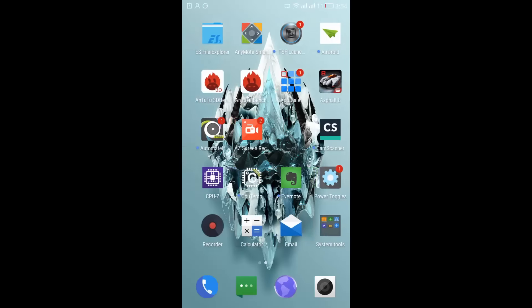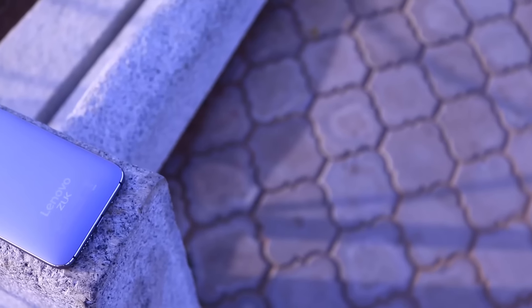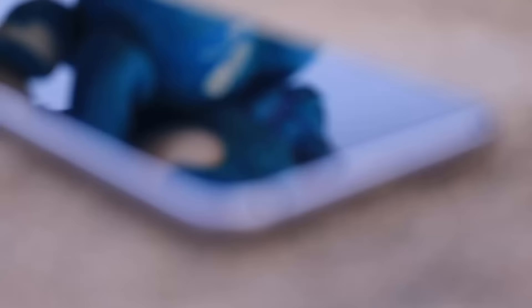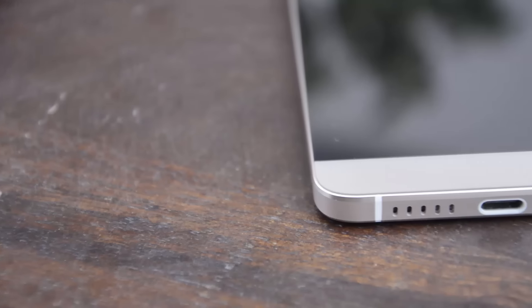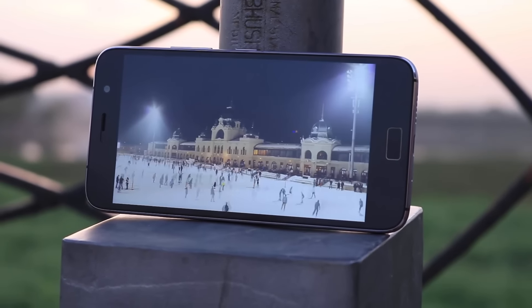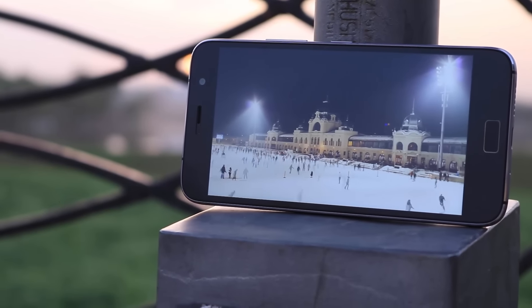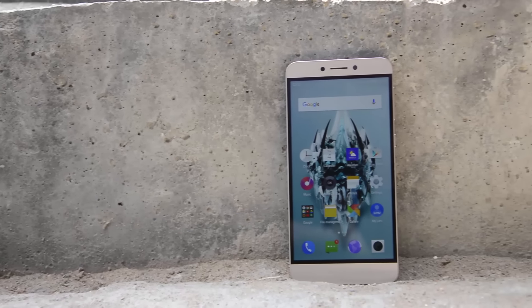Zook Z1 comes with a 4100mAh battery with a normal fast charger, whereas the La 2 comes with a 3000mAh battery with fast charging technology. You can charge the Zook Z1 from 0 to 100 in 2-3 hours, whereas you can charge the La 2 from 0 to 100 in less than 90 minutes. When it comes to battery life, with Zook Z1 you can get through an entire day on heavy usage on a single charge — you might even get 2 days on normal usage — whereas your La 2 might die on you by evening.